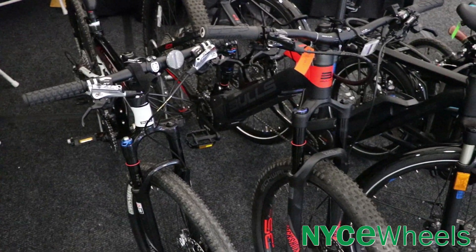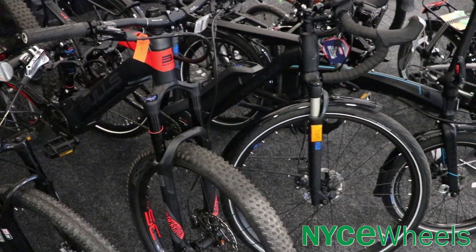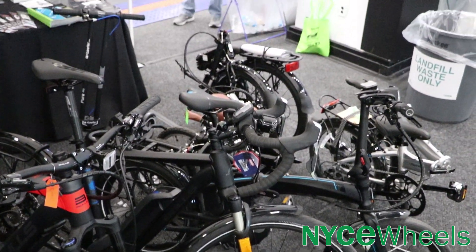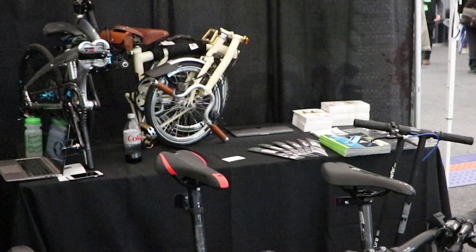We brought some of Bull's latest e-bikes like the Daily Grinder and the FS3 Plus, which were a huge hit, along with the Turn X11, Montague Paratrooper Elite, and our stylish Ivory Brompton with loads of aftermarket mods.